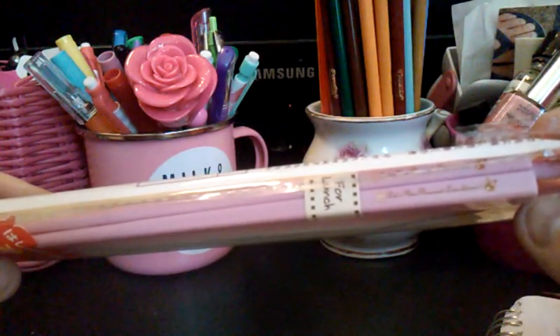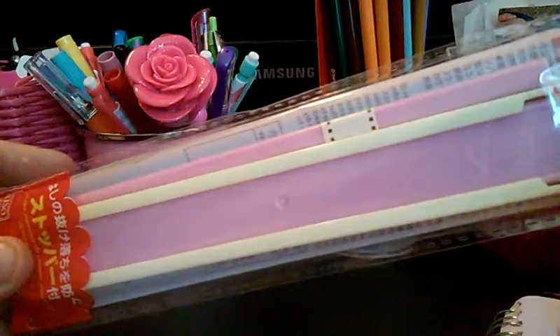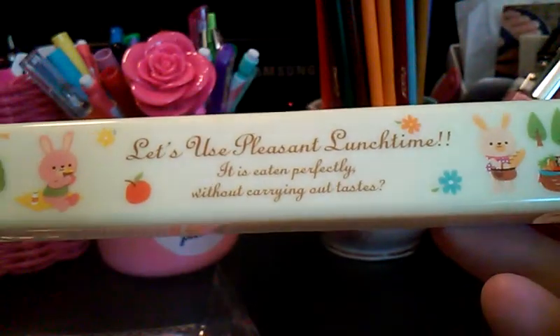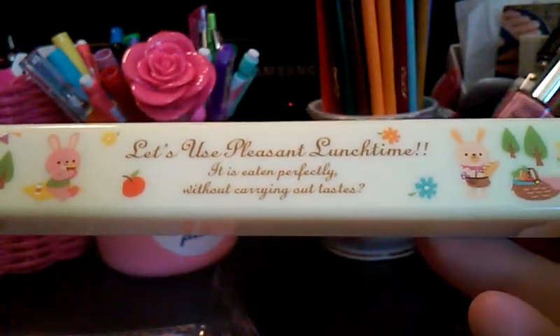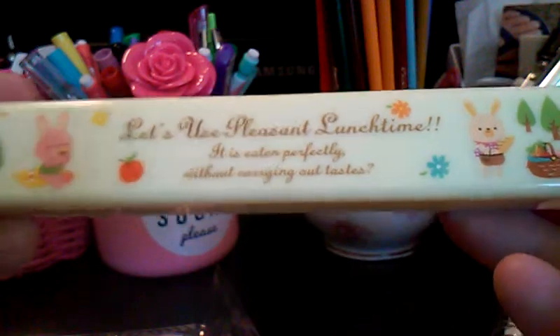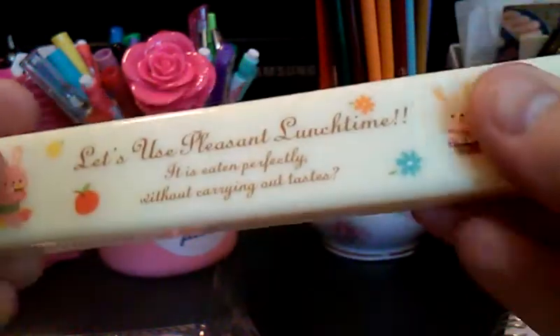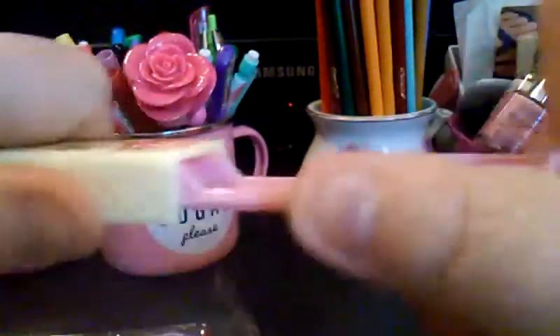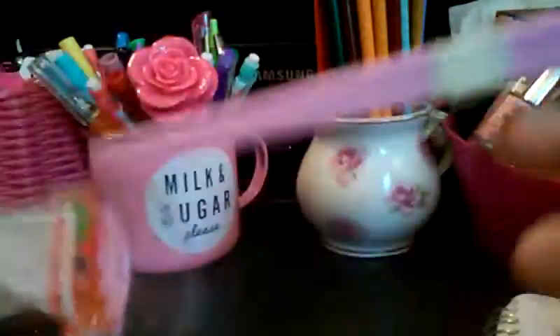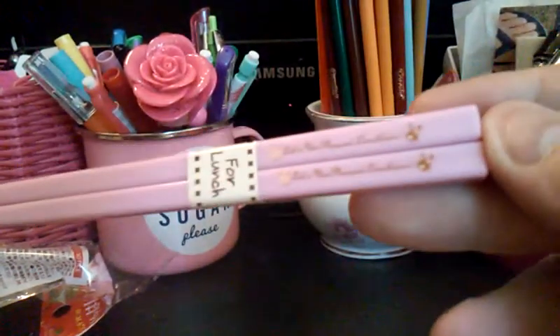I got this little chopstick set. I've been wanting my own set of chopsticks, and it comes with a little case. The case says 'Let's use pleasant lunchtime — it is eaten perfectly without carrying out tastes.' You open up the little case and put the chopsticks in. And here they are — just pink chopsticks. So cute.